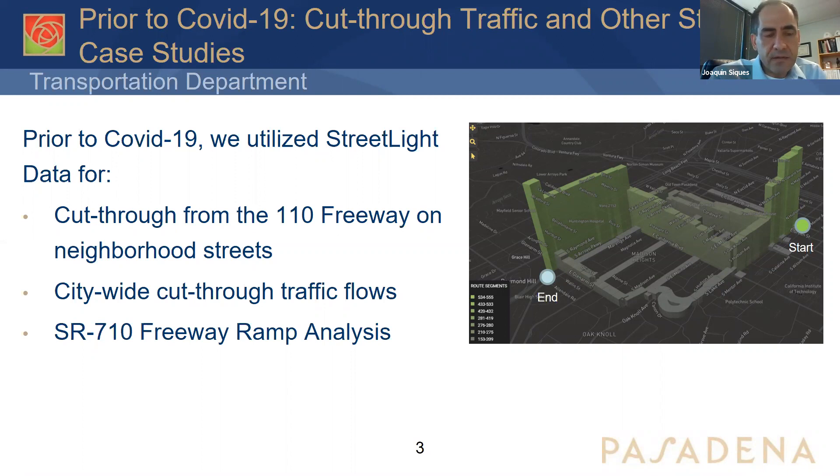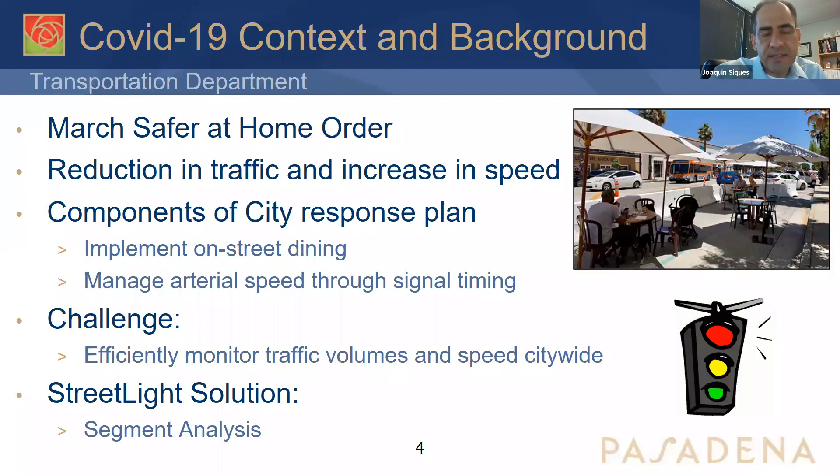Initially we ran some analysis for cut-through traffic of State Route 110 on neighborhood streets. We've also used the platform for citywide cut-through traffic flows, looking at different entrance and exit points from the ramps and where that traffic goes to adjacent neighborhoods and cities. We've also taken a close look at the 710 freeway ramp analysis for the freeway stub. But our purpose today is to talk about how we've used the Streetlight platform with respect to the COVID-19 timeframe and tracking traffic during that time.